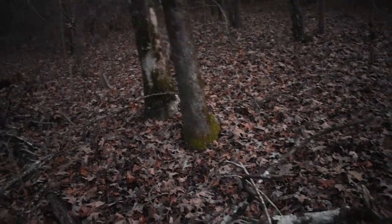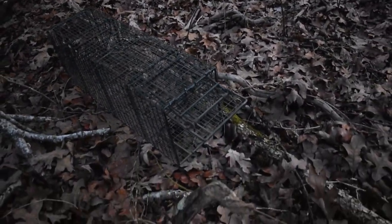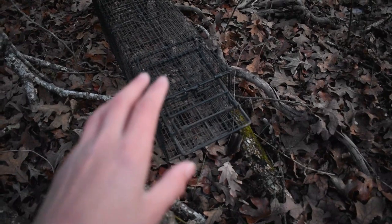I got the trap set right over here by this little branch that's falling down. There's a couple of trees over there and a couple of trees right there. I'm going to put the camera right there on that tree and it will be facing right here — should be able to get it if any raccoon steps in there. I'm going to brush this in and then we're going to head out. I got the camera all set up facing the trap. I'll bed it up — it's getting pretty dark, but I'm about to walk out and come check it in the morning.